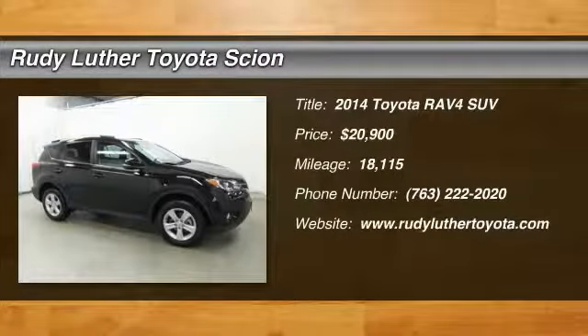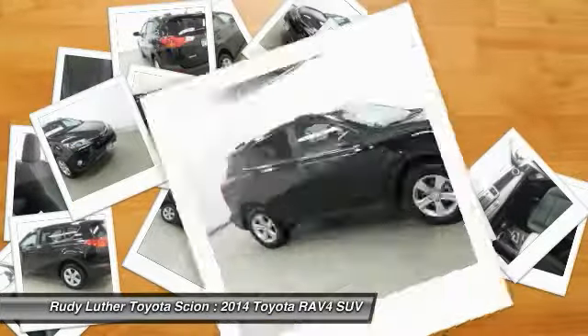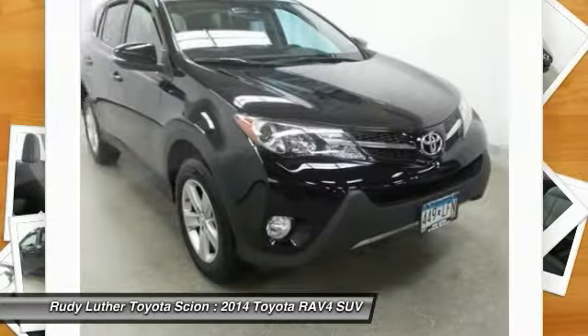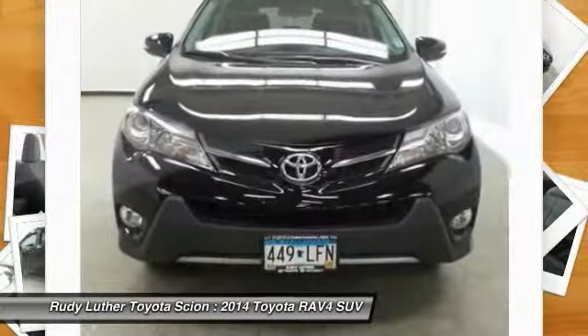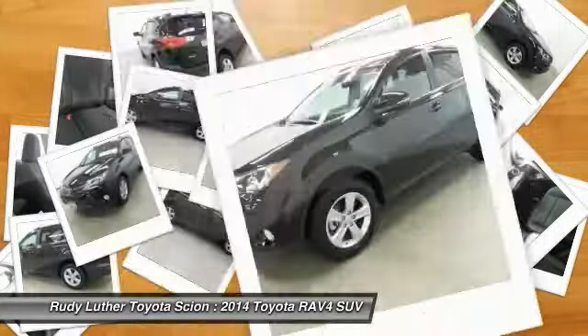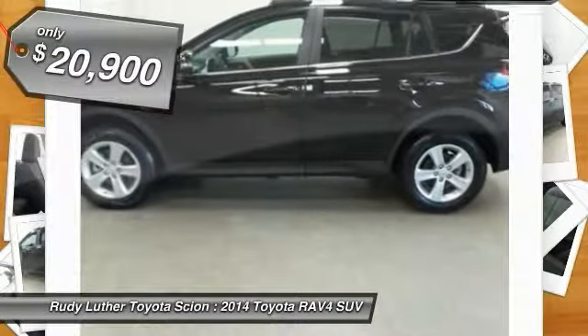Stop by and take a look at the 2014 RAV4. The RAV4 is one of the most fuel efficient SUVs in its class. Versatile and efficient, RAV4 mixes the comfort and drivability of a sedan with the benefits of an SUV. This highly evolved, well packaged crossover SUV lets you have it all, and is priced below $25,000.